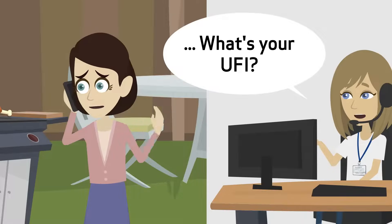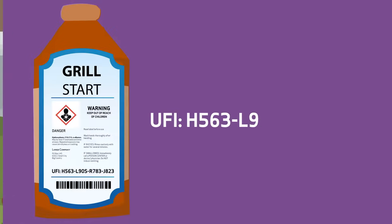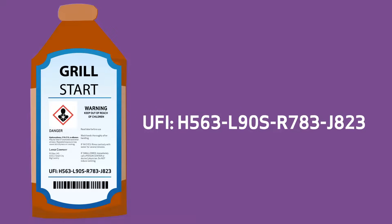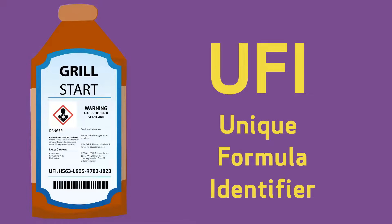The EUFI code helps poison centres to quickly identify the product and its harmful ingredients. EUFI stands for Unique Formula Identifier.